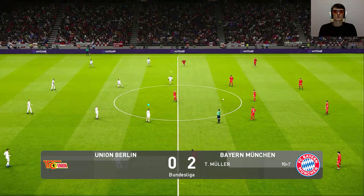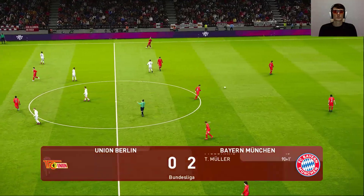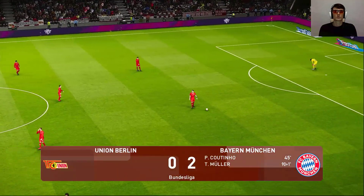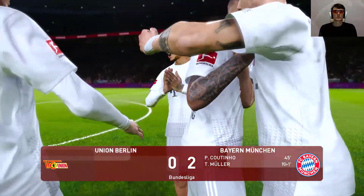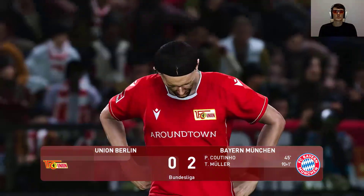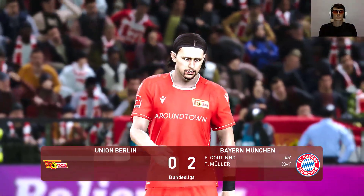And the referee brings it to a close — Bayern Munich could not have picked a better time to snatch a two-goal lead. Bayern Munich have won it — as much industry as inspiration. Whatever the formula, it has worked for them. And after all of that, Jim, what are you thinking? Yeah, we knew that.